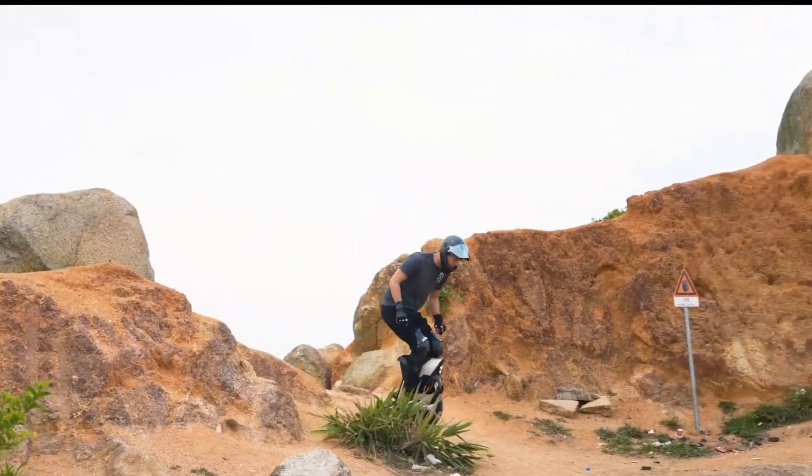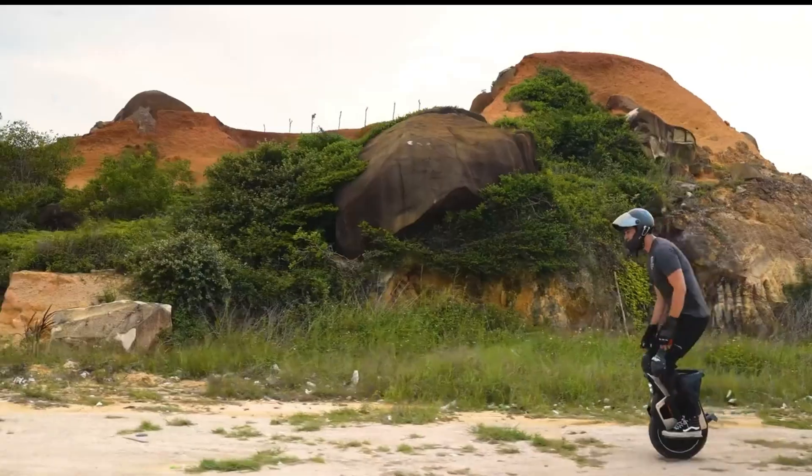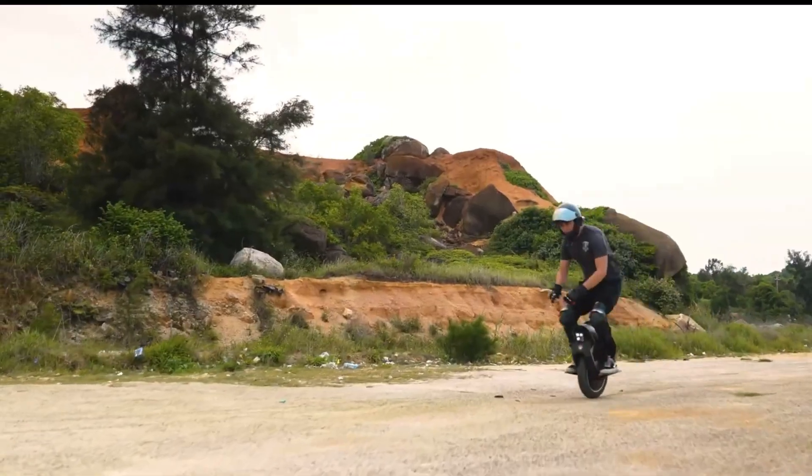At 77 pounds with a max load of 309 pounds, it charges in as little as 2 hours and starts around $2,379 — making the V12S a sleek fusion of speed, smarts, and style.